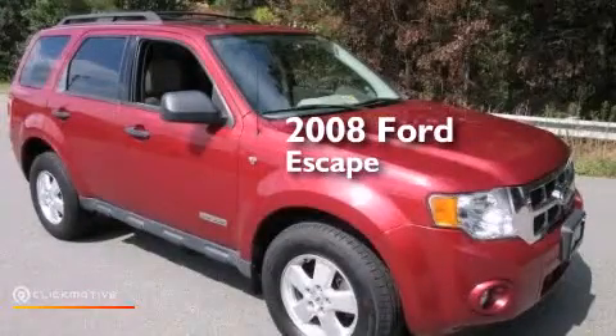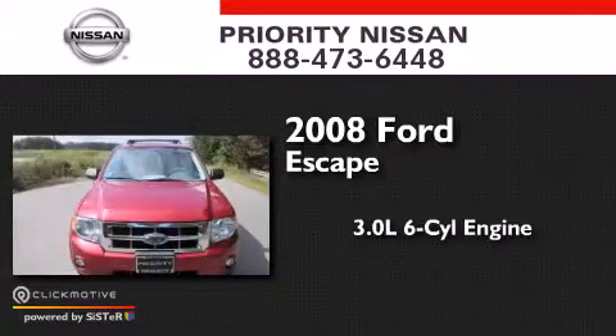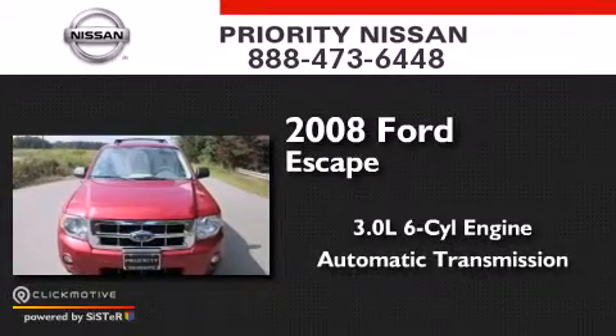This is a 2008 Ford Escape. It has a 3.0-liter six-cylinder engine and an automatic transmission.